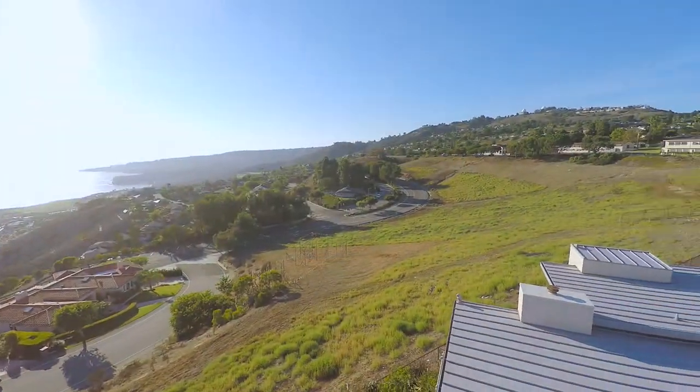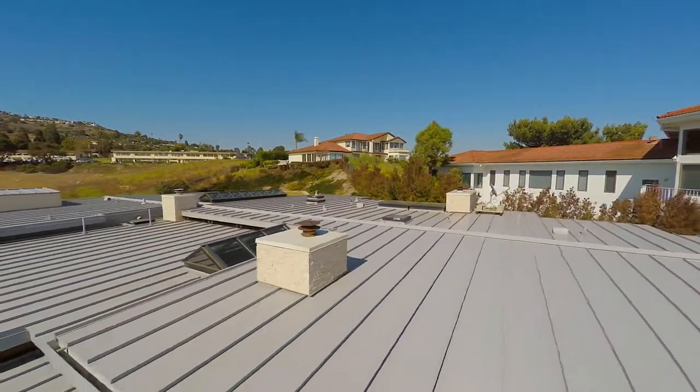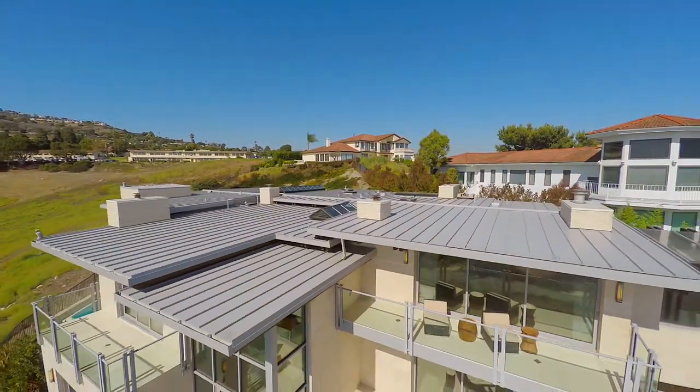It's just an incredible setting. It's very special, and having the opportunity to design something that followed the terrain was very inspiring, very unique, and really offered a lot of opportunities.